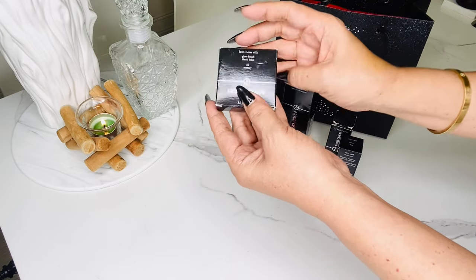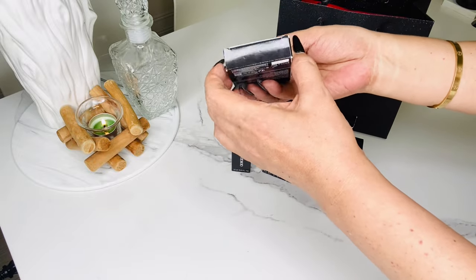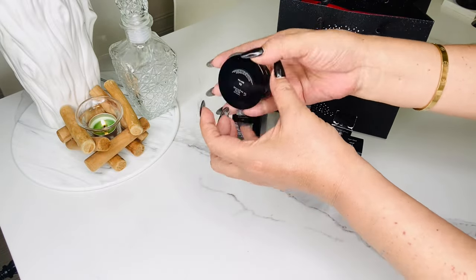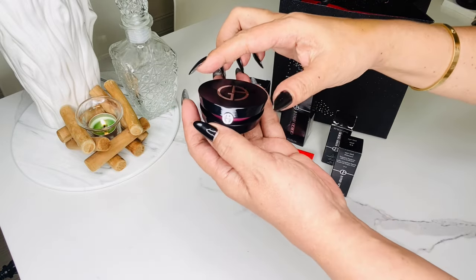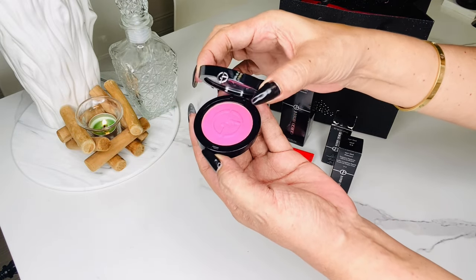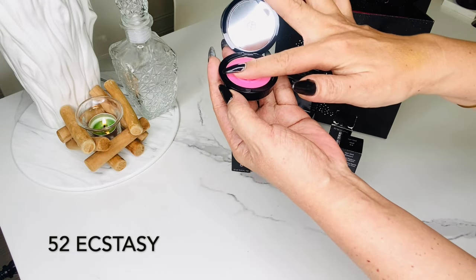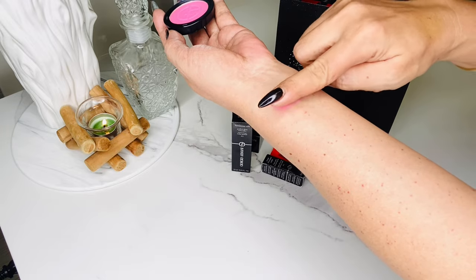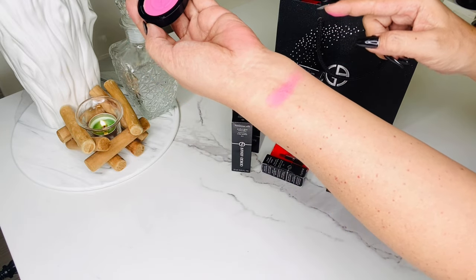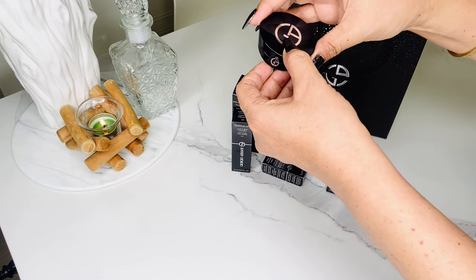I got it in shade 52 Ecstasy. According to their website, it's a silky powder blush that softly drapes the skin with a luminous flash of color — so natural that it looks like it's coming from within. It's powered by Armani's Luminous Silk Filler Technology. This blush smooths the skin while delivering a dose of color and a subtle glow finish. I love that it comes with a mirror.